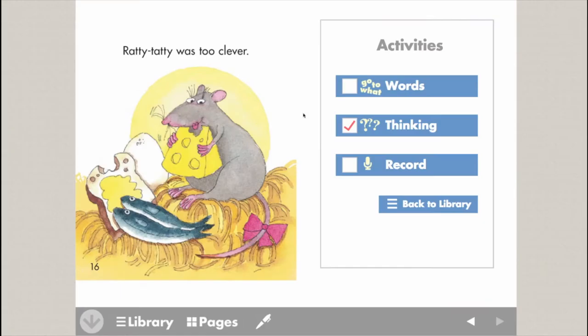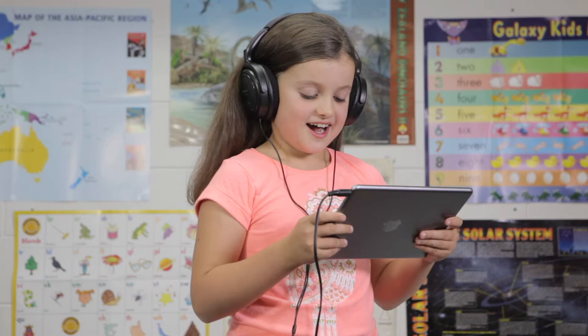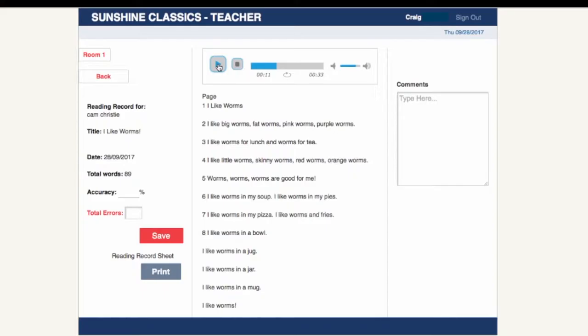The fluency activity allows students to record themselves reading the text and then listen to their recording. Teachers can access and listen to all student recordings, which allows teachers to quickly assess the suitability of the text by counting the number of errors to get an accuracy rate.